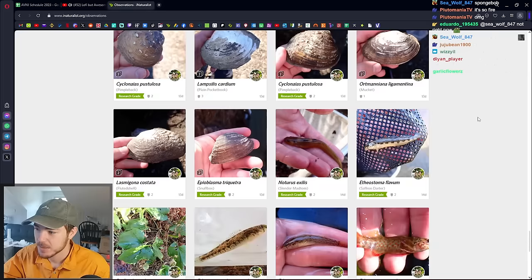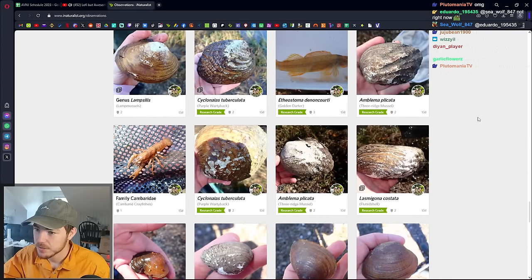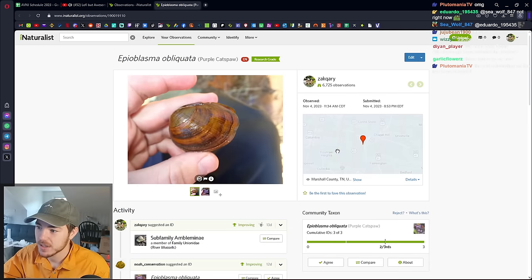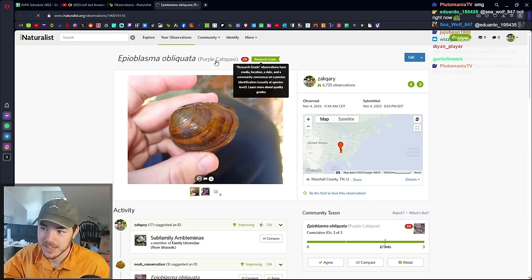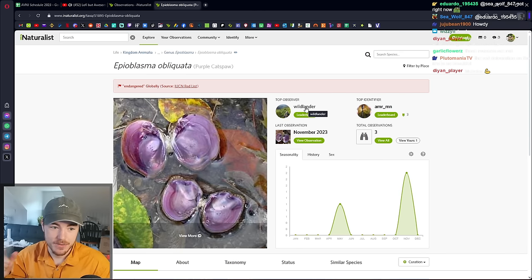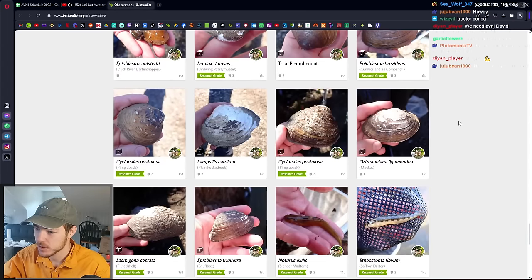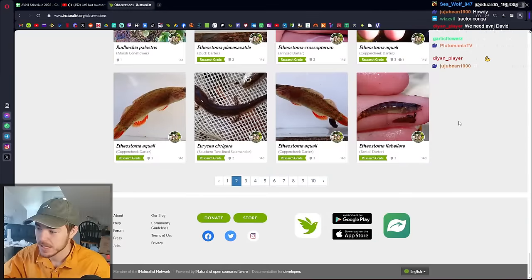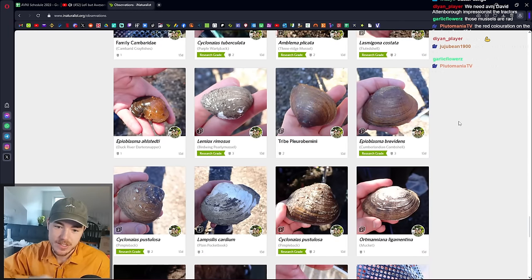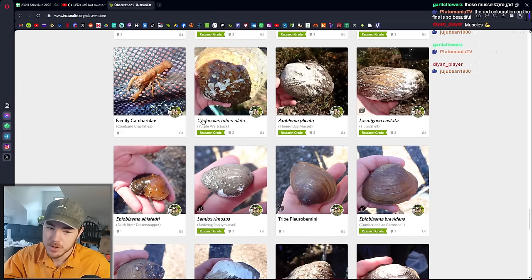I do love mussels. Jared pointed out a bunch of mussels — some of these are quite rare. The Purple Cat's Paw: this is a federally endangered one. It has three observations on iNaturalist — one of them is Jared and one is me of the same individual. So prior to Jared and I each taking a photo, there had been only one observation of Purple Cat's Paw on iNaturalist. There's also a Duck River Darter Snapper in here — a mussel that holds onto darters and lays its eggs in their gills, so the darters carry the mussel eggs upstream or downstream and spread them. That's endemic to just the specific river we were in. That's how most freshwater mussels reproduce.